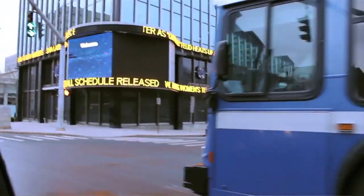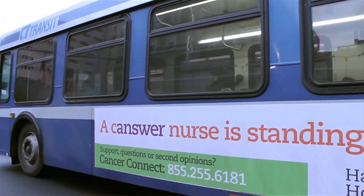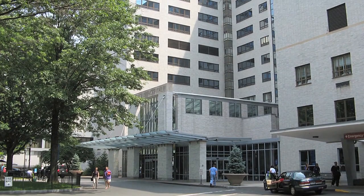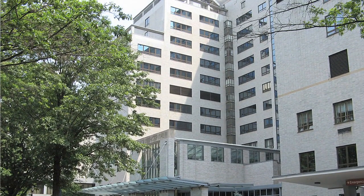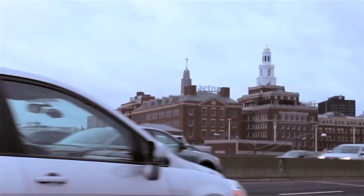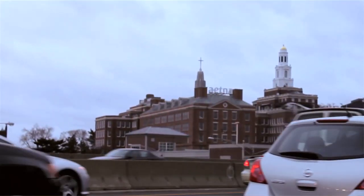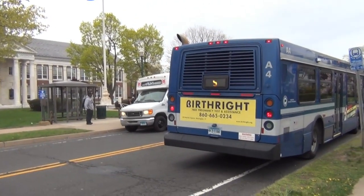Another interesting service we're going to be providing is a connector service from the Sigourney Street station to two hospitals in Hartford. Very cleverly, we've named it the Hospital Shuttle. It connects Hartford Hospital and St. Francis. I can certainly see the value of not having to navigate unfamiliar territory — you can just take the bus easily and transfer to this shuttle to get right to the door.